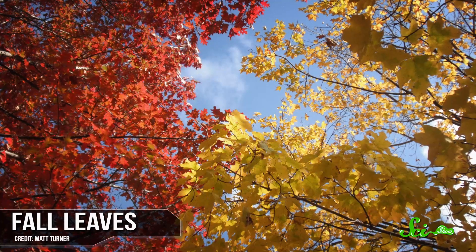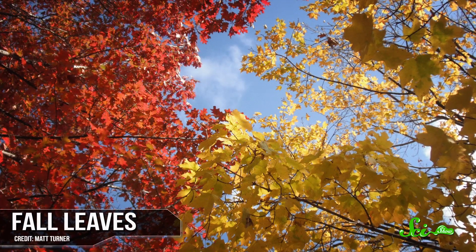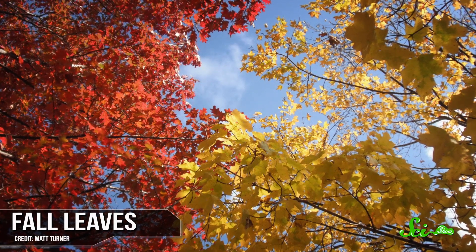The changing leaves of autumn are really awesome to look at, but they're also a really striking example of nature taking extreme measures to protect itself.